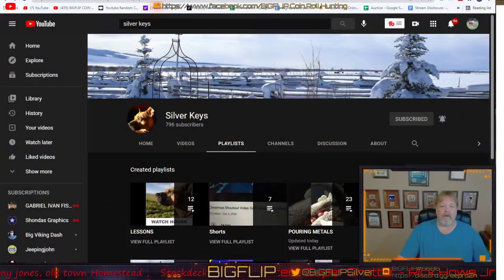Hey guys, Big Flip here. This is a promotion video for a channel — probably one of the hardest working channels in the coin community. She happens to be a moderator on my channel and multiple other channels and does a great job. I wanted to shout her out. That's the channel right there — it's Silver Keys. At the beginning of this week she was at around 718 subscribers, and we're pushing to get her above 1000 with the watch time hours needed.